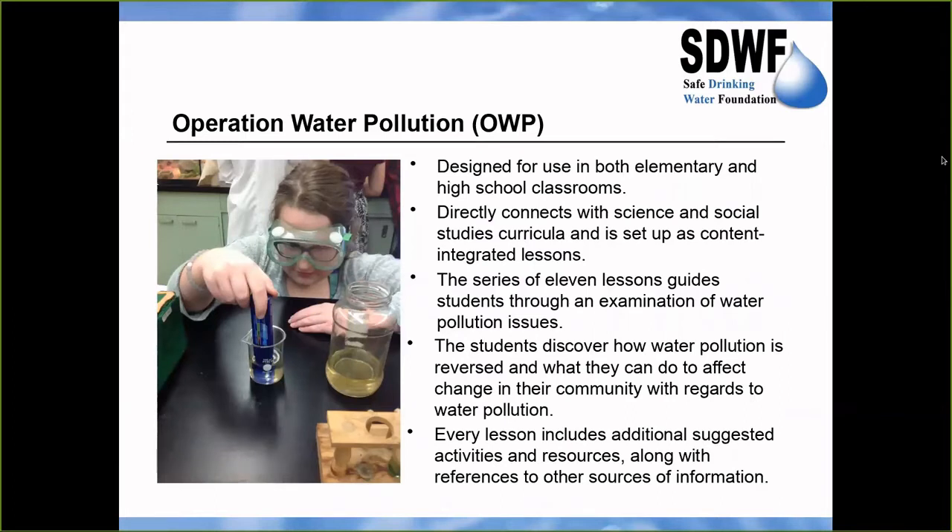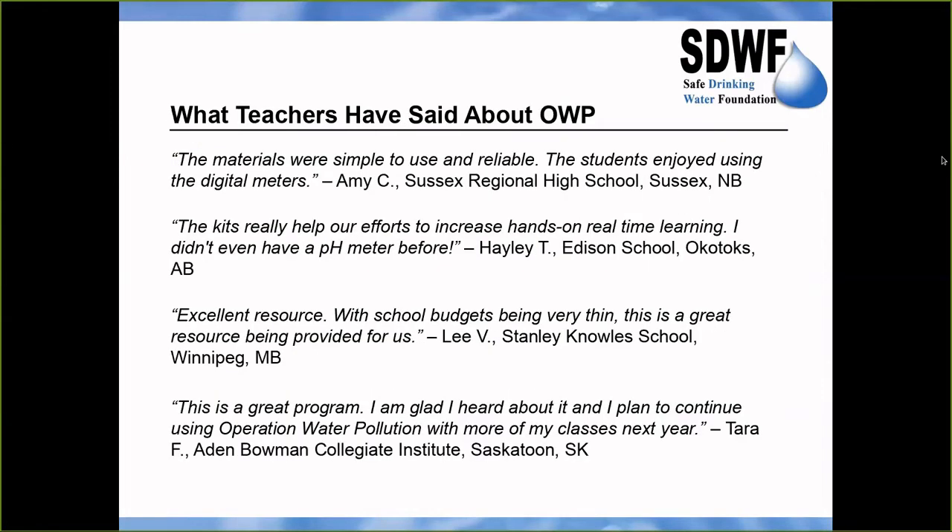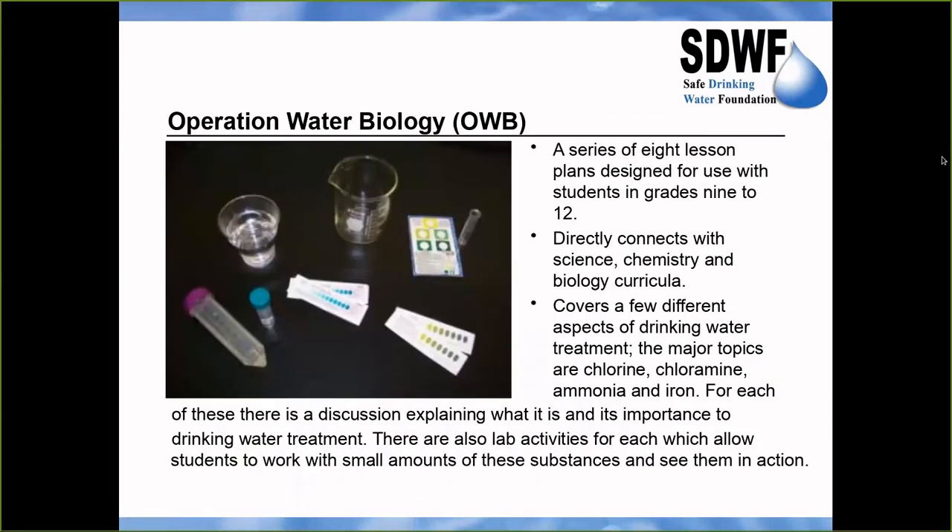The Operation Water Pollution program is for students in grades 5 to 12 and includes a digital TDS meter and a digital pH meter, both guaranteed to be usable for at least two years. These kits are often sponsored, but if not, the cost is $170. Teachers who can pick up a kit locally in Saskatoon receive a 20% discount, and all other teachers who purchase three or more kits receive a 10% discount.